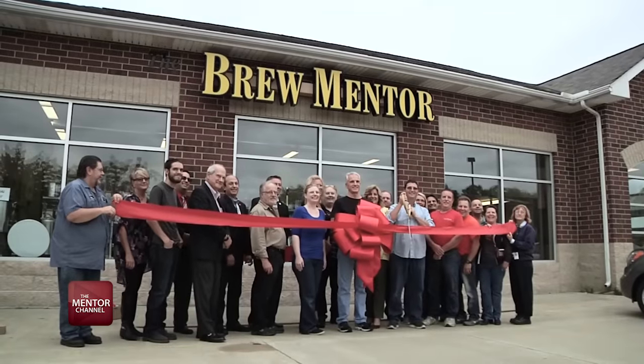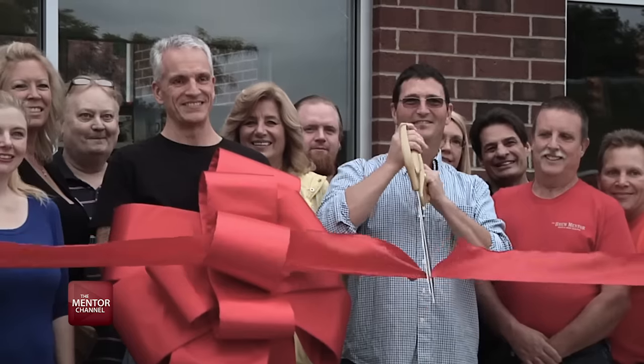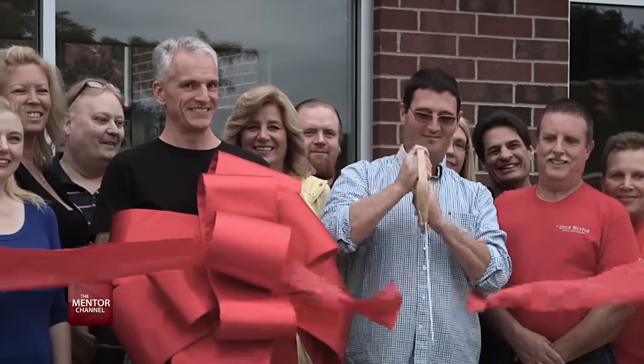The Mentor Area Chamber of Commerce joined the folks from the Brew Mentor to cut the ribbon at their new location at 9528 Diamond Center Drive.